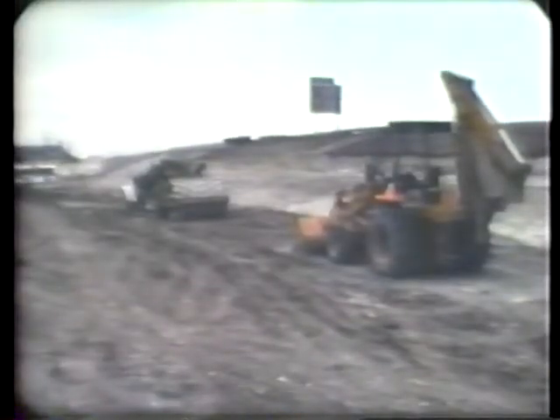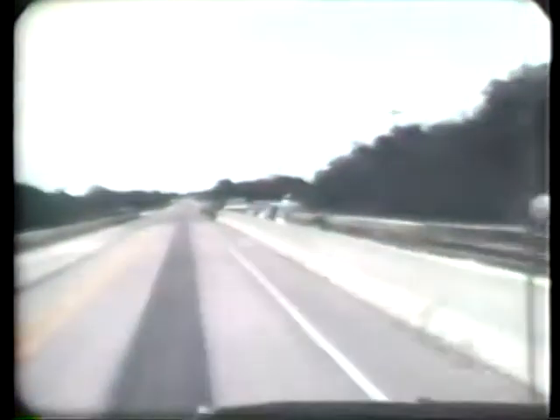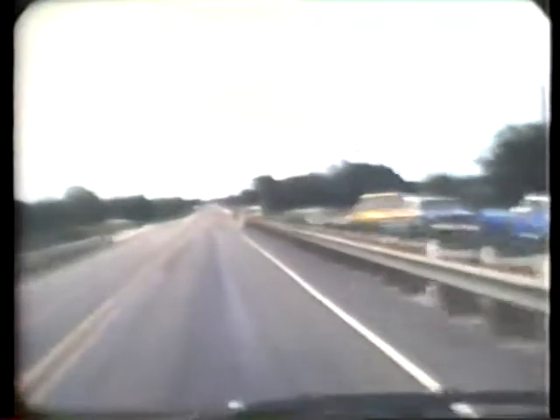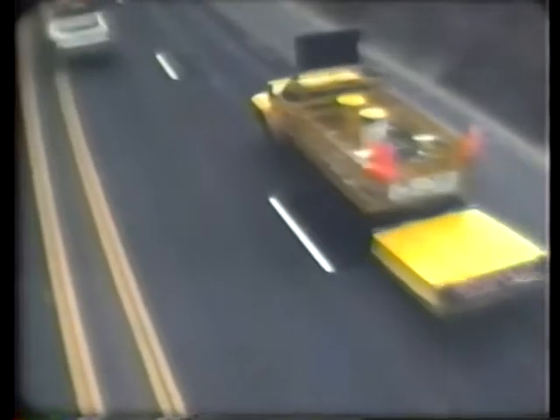When construction or maintenance work is being performed on a roadway open to traffic, vehicles and equipment not in use should be stored outside of the clear zone or properly shielded behind portable crash cushions or existing guardrail. Short-term work areas or moving operations should be shielded by truck-mounted attenuators.